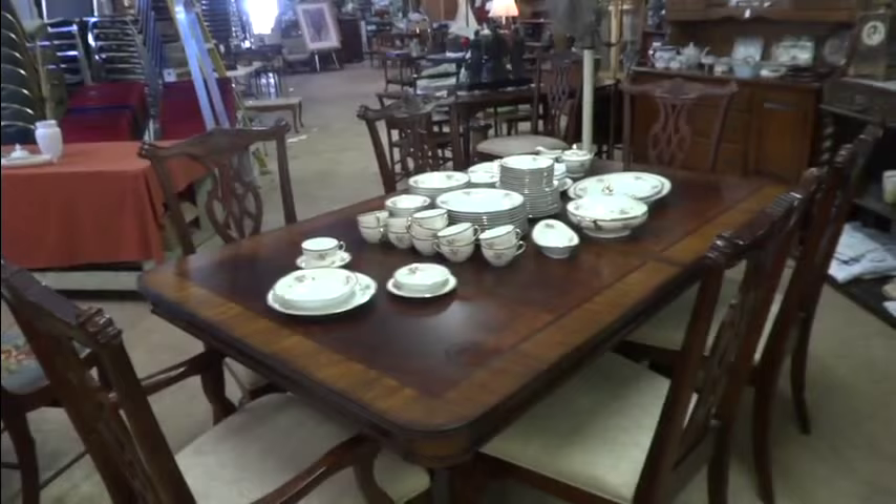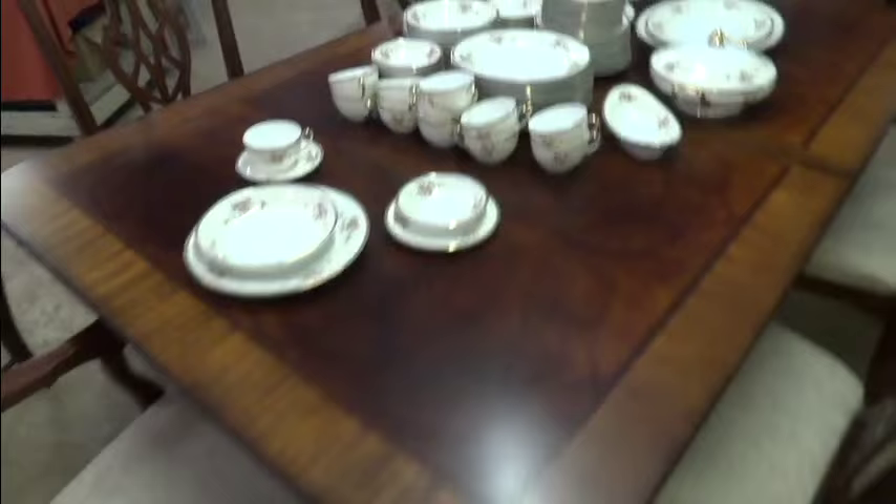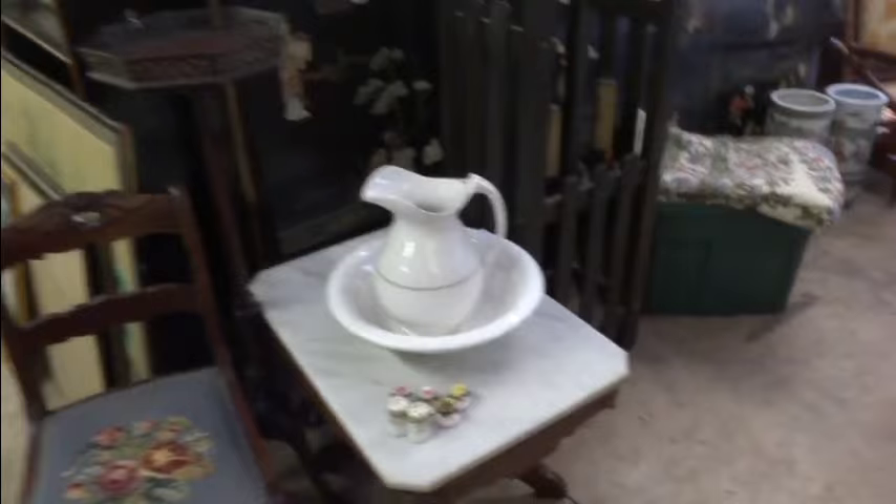Check out this dining room table — several leaves and pads, just expands out. Six chairs here plus two more, a total of eight chairs with the captains. Look at the burling work on this — it's wonderful, a great table. It's a really expensive piece of furniture and a great buy. It's got double pedestals underneath. Really neat piece. Needlepoint seats, marble top pieces, great little arts and crafts, grandfather clock, six-panel screen all inlaid with semi-precious stones all the way around.